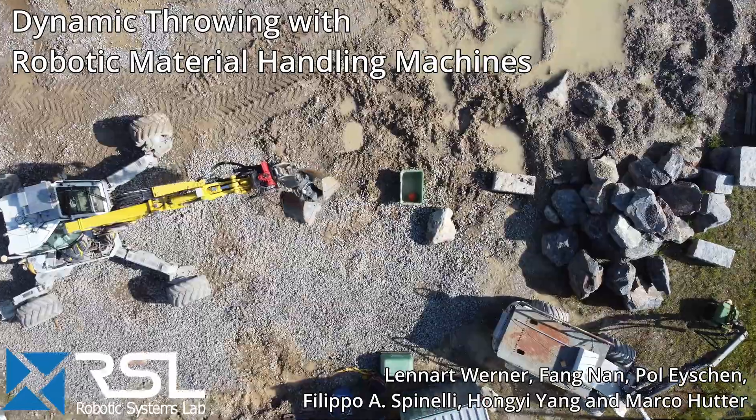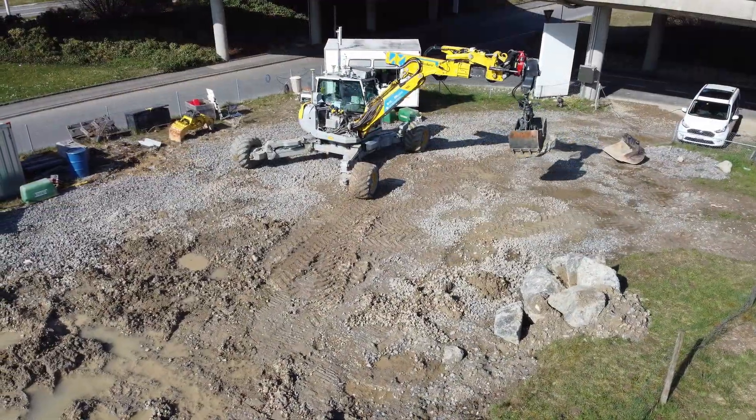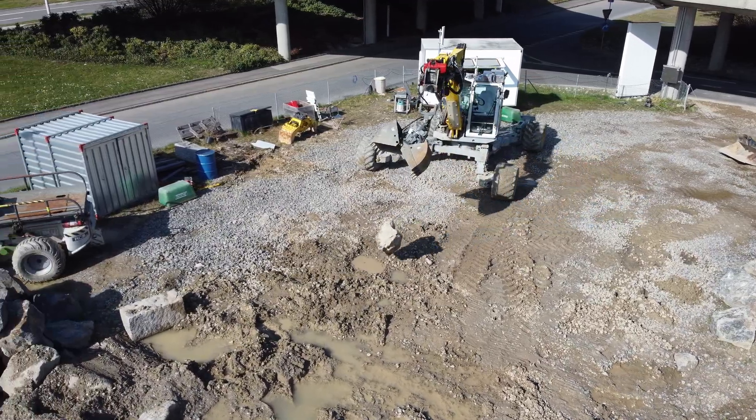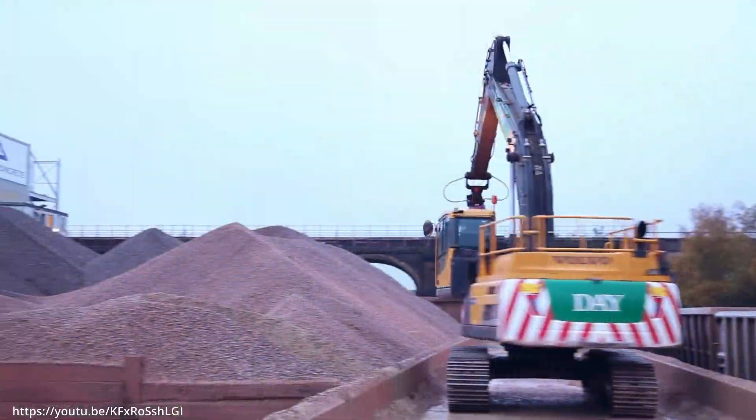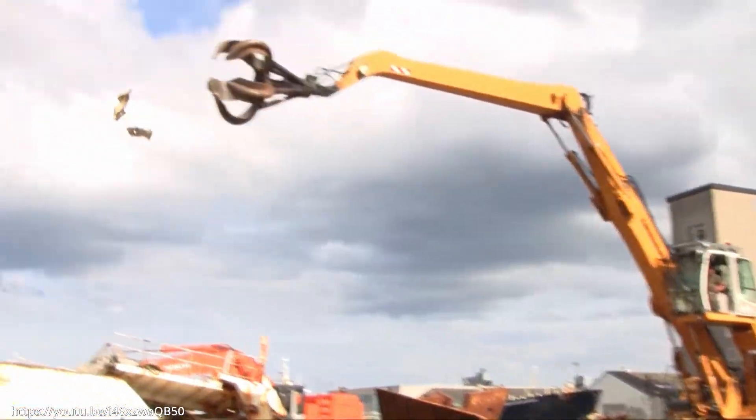In our study, we enhanced the capabilities of robotic material handlers through dynamic throwing. Human operators can improve operational efficiency by exploiting the gripper's passive dynamics to execute throwing motions, which reduces cycle time and expands the machine's dumping range.